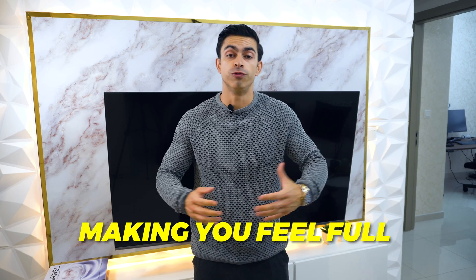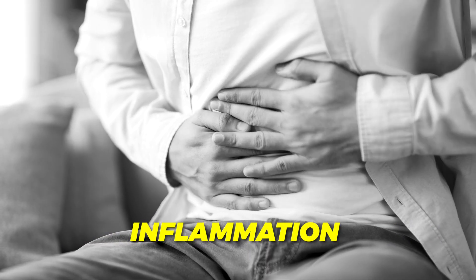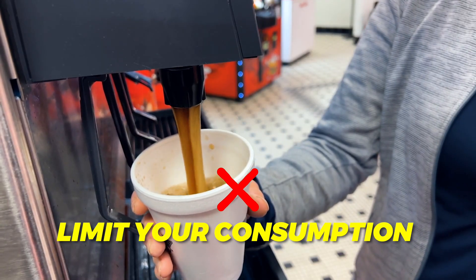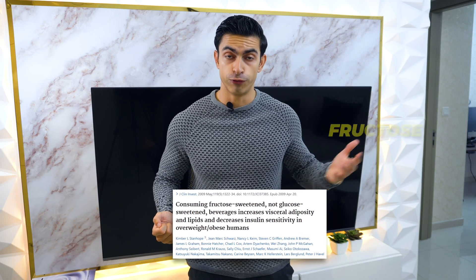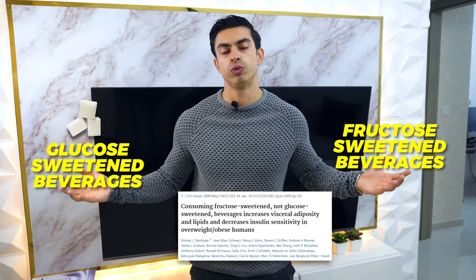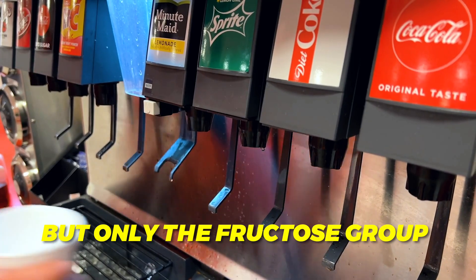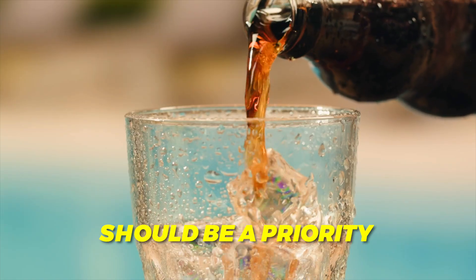Fiber works by slowing digestion, making you feel full and promoting a healthy gut microbiome, which reduces the kind of inflammation that contributes to visceral fat storage. You can find fiber in foods like oats, apples, lentils and beans. Second, limit your consumption of fructose-sweetened beverages. One study had participants drink either fructose-sweetened or glucose-sweetened beverages — both groups gained weight, but only the fructose group gained visceral fat. That means beverages with high fructose corn syrup seem to feed visceral fat directly, so cutting out soda and sugary drinks should be a priority.